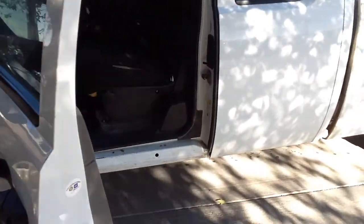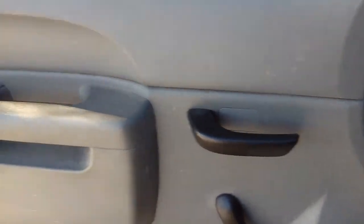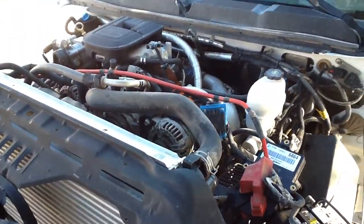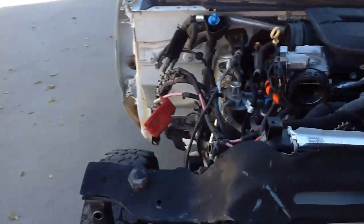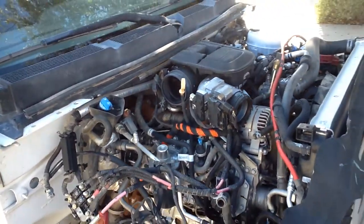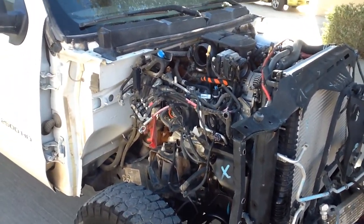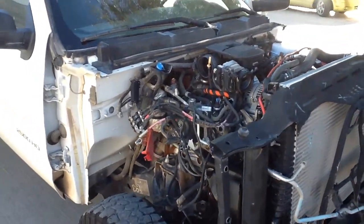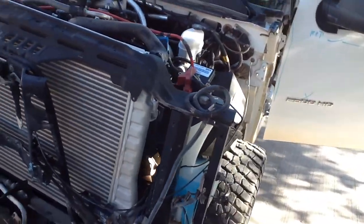Let me fire it up so you can hear it run. So, no issues — other than the obvious, it runs good. Transmission shifts fine.